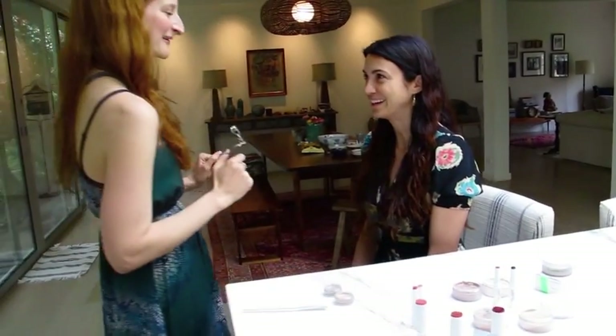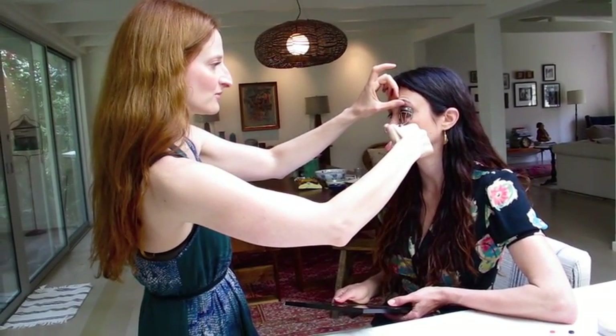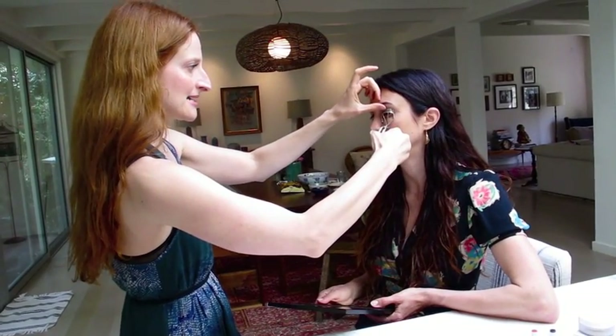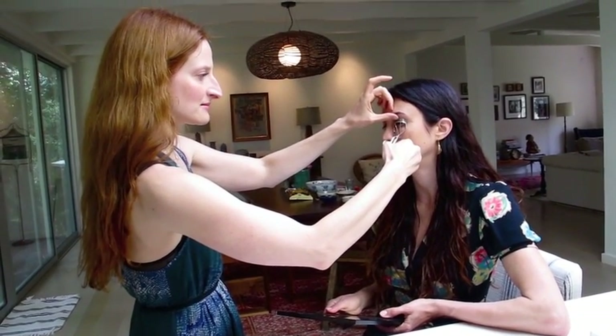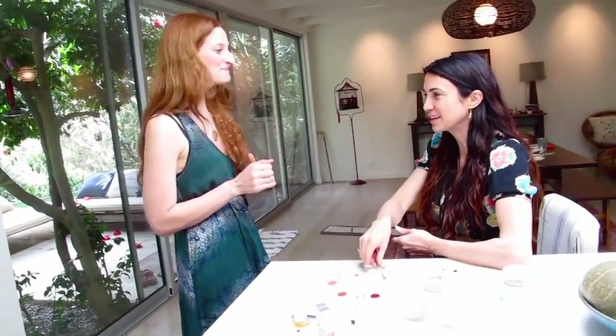I'll show you a little trick. So we anchor the curler at the root of the lash, and then we turn towards our nose, whichever side we're on. Give it a couple good pumps. And take a look at the difference between eyes. Oh, my goodness. It seems like an obvious thing, but it's something I just never do.